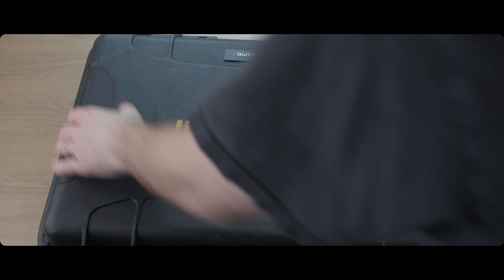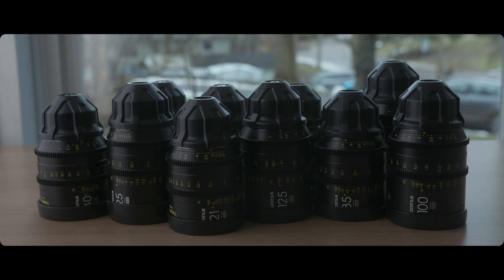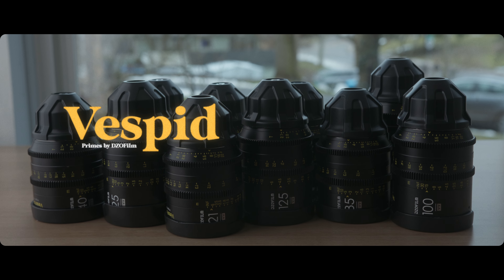This obnoxiously well-built case contains my favorite set of cinema lenses. You can probably guess by the waspy yellow that they are indeed the Vespid Primes by DZO Film. They're only a few years old but well established in the field, and there are a whopping 10 focal lengths available for purchase.